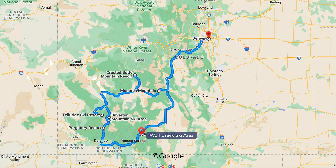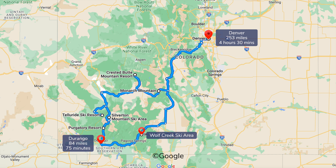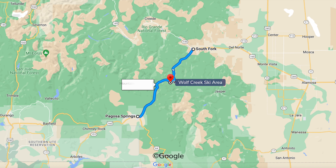Wolf Creek is one of six ski resorts on Colorado's Powder Highway. It is a four-and-a-half hour drive southwest from Denver and a 75-minute drive east of Durango on Highway 160. The ski area is on Wolf Creek Pass, 30 minutes from Pagosa Springs or South Fork, the nearest towns with accommodations.